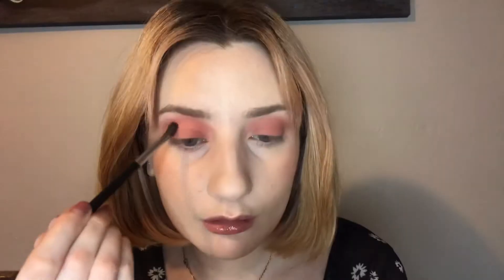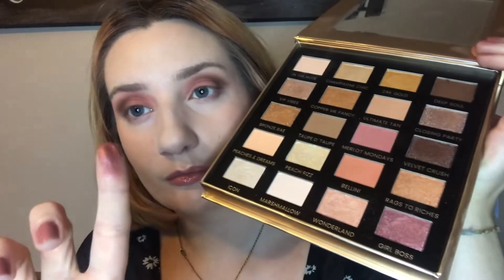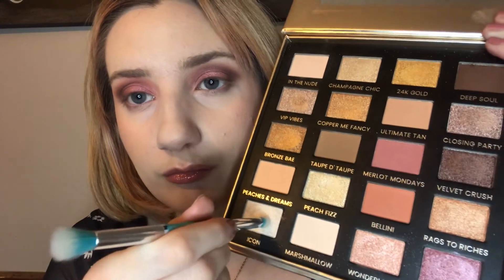Then I go into Deep Soul — I just take a slightly thinner brush and take this into the outer corner and slightly up into my crease just to add a bit more of a 3D dramatic effect. Then I use Girl Boss, which is a really pretty shimmery pinky-purpley shade, just in the bottom corner. It's really nice and reflective and looks really nice with the other colours. I use Icon for the inner corner highlight but you can use it on your face as a highlighter too — Wonderland is also so pretty on the face. This is the finished look: a really nice soft dramatic glam look with plenty of colour, looks good with a nude lip and also with a darker lip, perfect for your weekly Zoom cocktails.